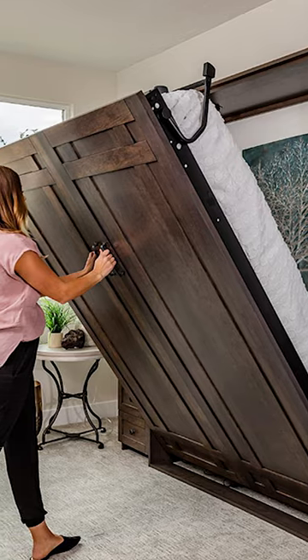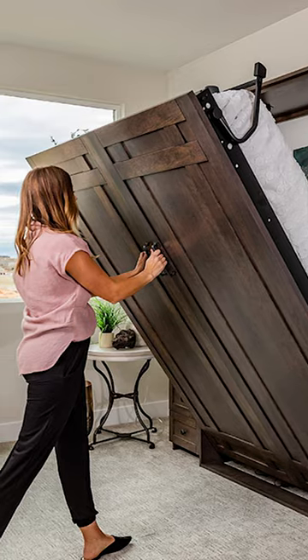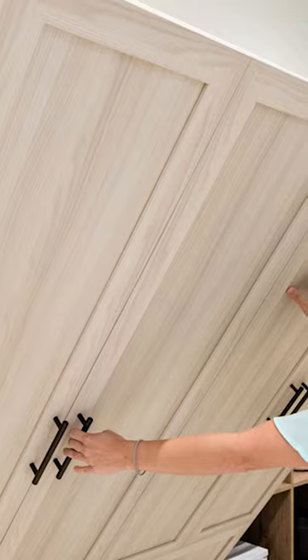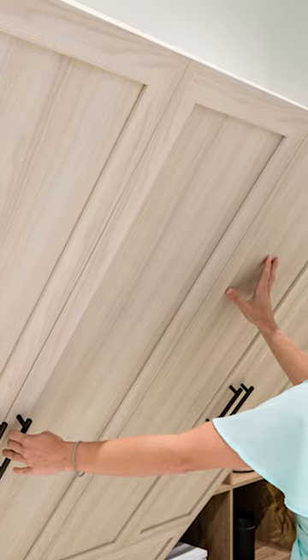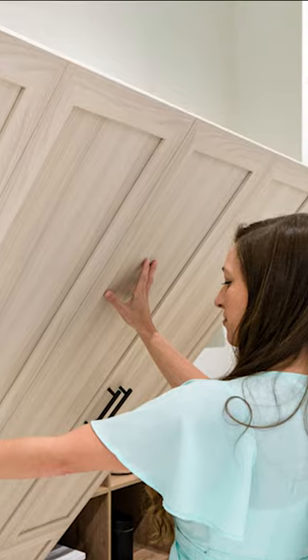The Murphy Bed, also known as a wall bed, follows the principle of out of sight, out of mind. It is a bed that can be vertically stored, resembling a wall cabinet when it's not in use. This design offers additional sleeping space when needed, while also freeing up valuable room space when not in use.